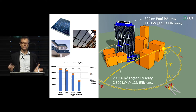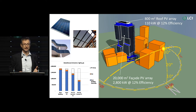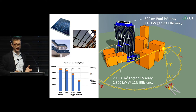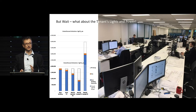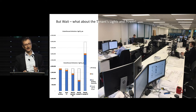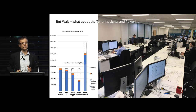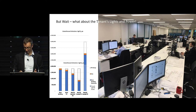What happens if you actually covered the whole facade with glass that could generate energy? You'd get it down closer to carbon neutral, but you've still got a long way to go. The problem is: what about the tenant lights and power? If you were to include tenant lights and power, you would go back up significantly. So you've got all of that tenant lights and power on top of your base building energy, and your PV offset — and you're almost back to square one, if not worse.